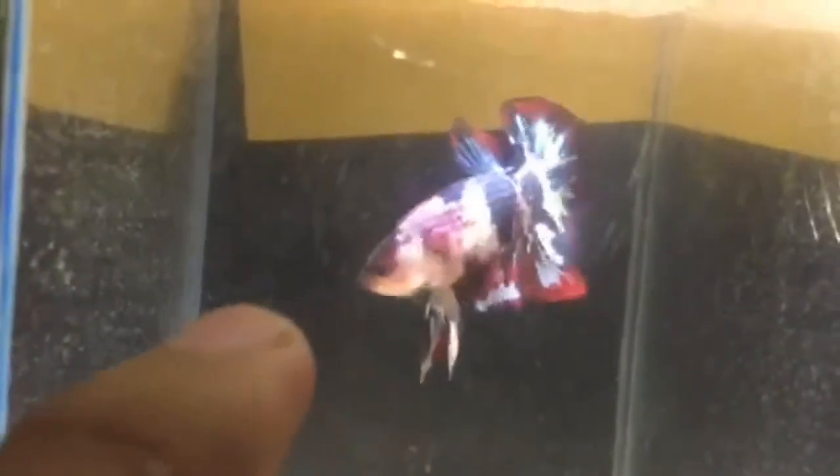Bettas are known to recognize their human companions, will follow your finger around the aquarium, and can even be trained to perform tricks. On average, the betta fish lifespan is 3 to 5 years, but in rare cases they can reach up to 8 or 9 years of age in captivity.